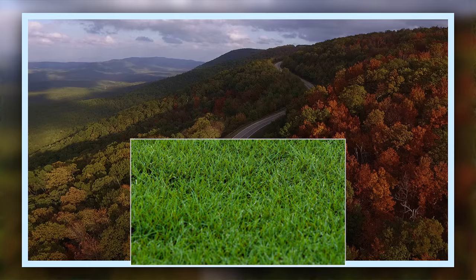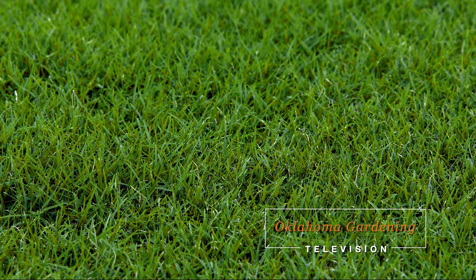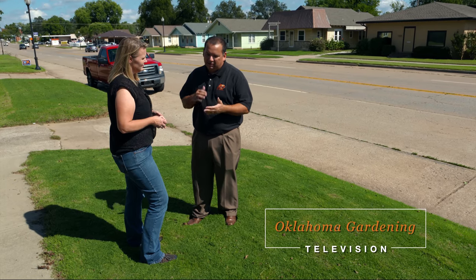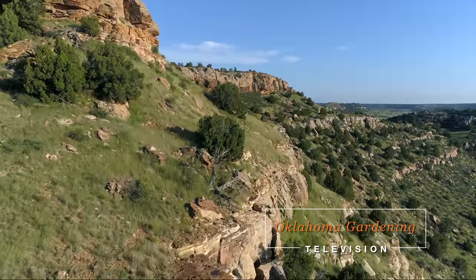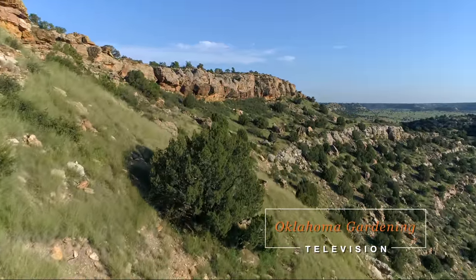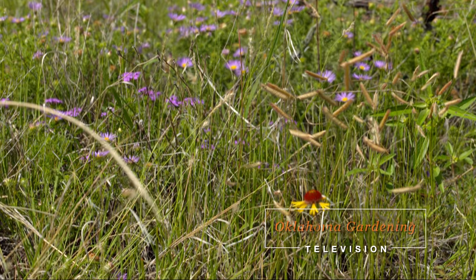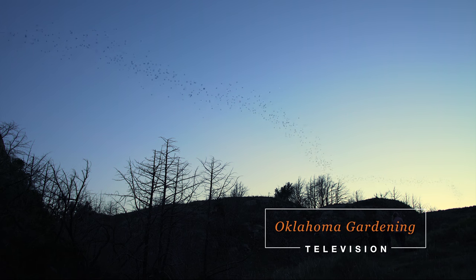Today on Oklahoma Gardening, host Casey Hentges takes a look at the brand new Tahoma 31 Bermudagrass with OSU Extension turfgrass specialist Justin Moss. And we come to the final stops on our tour of gardening in northwest Oklahoma with a hike up Black Mesa to explore native plants, and a visit to the Selman Bat Cave in Freedom, Oklahoma, where the sky is filled with flapping wings.